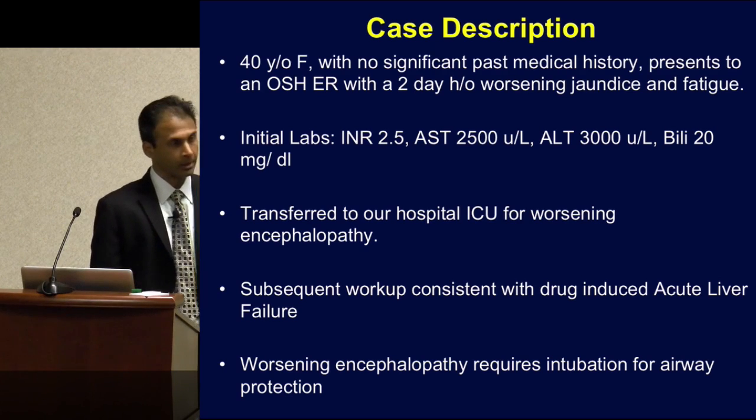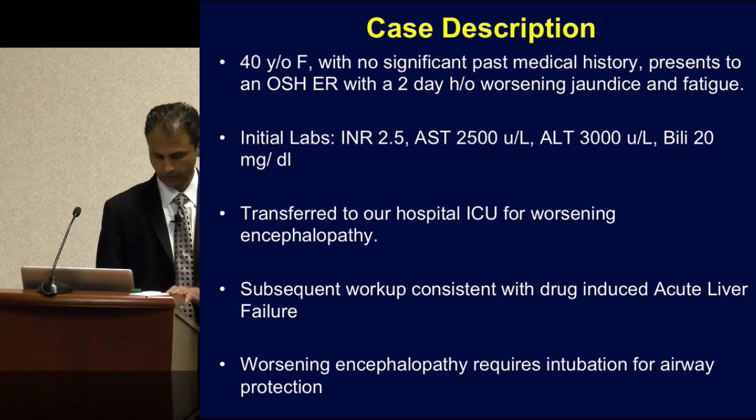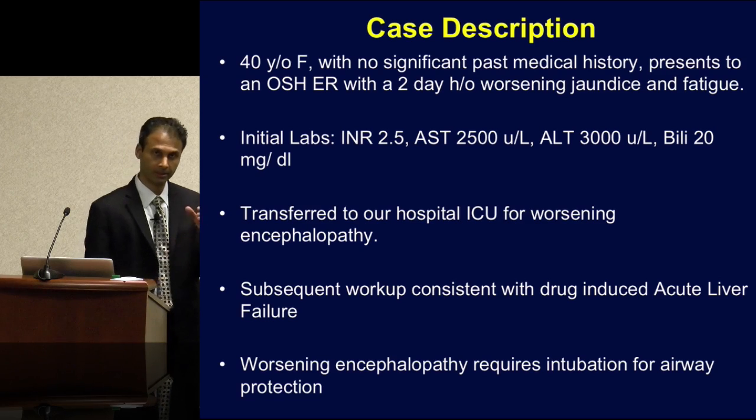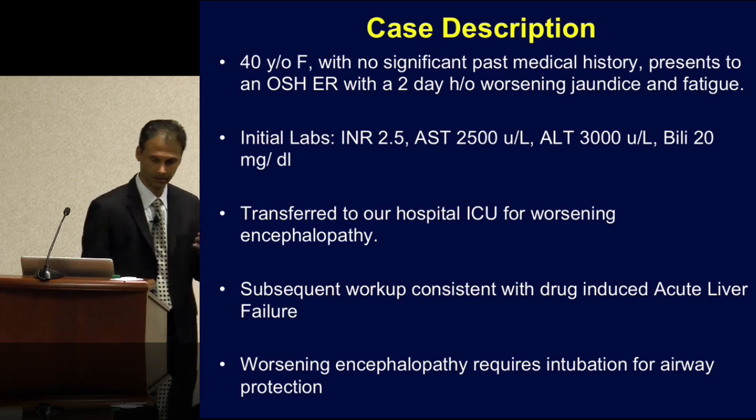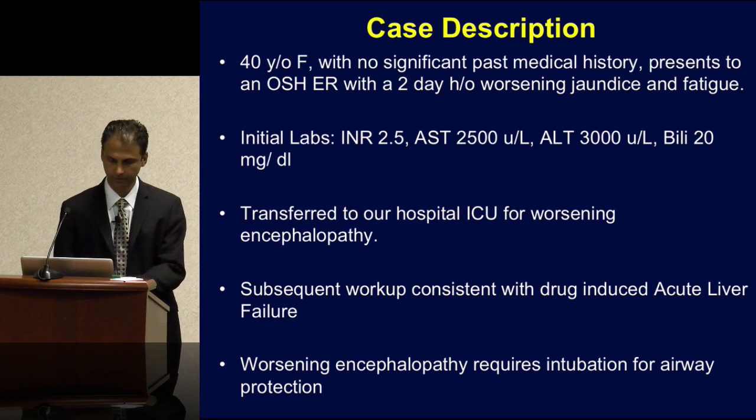The dreaded complication in these patients: she starts developing worsening confusion and worsening encephalopathy. She requires intubation for airway protection due to worsening encephalopathy.